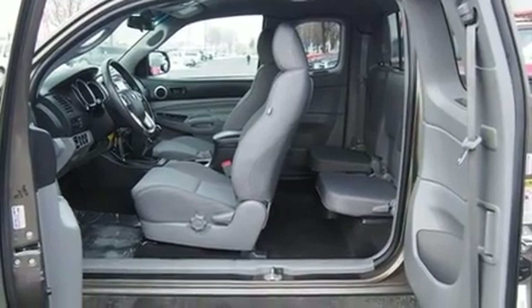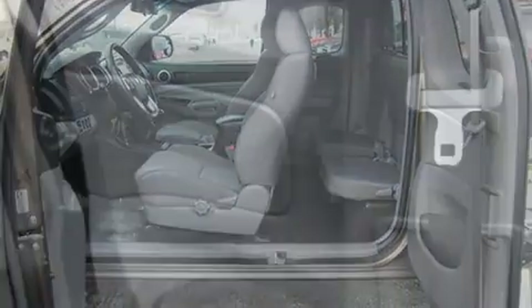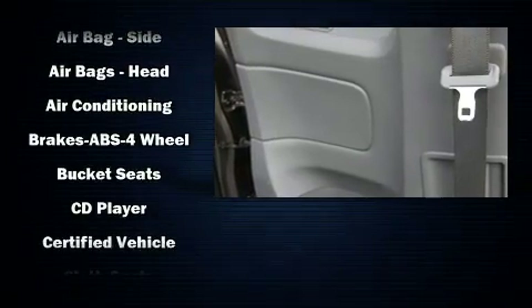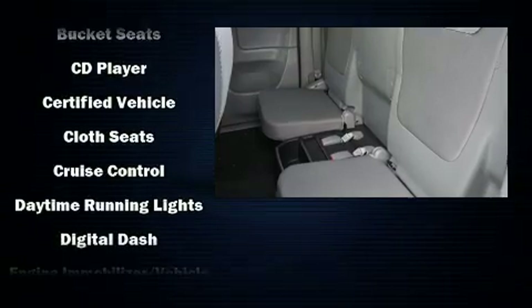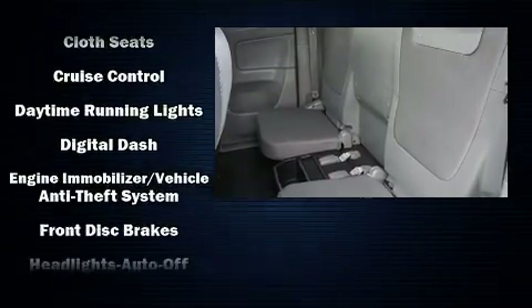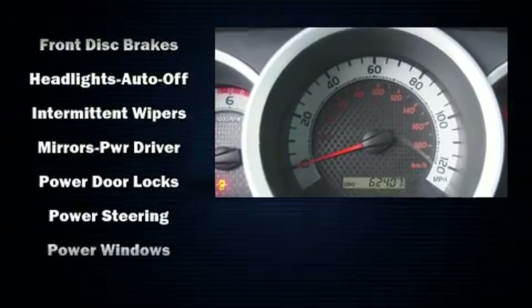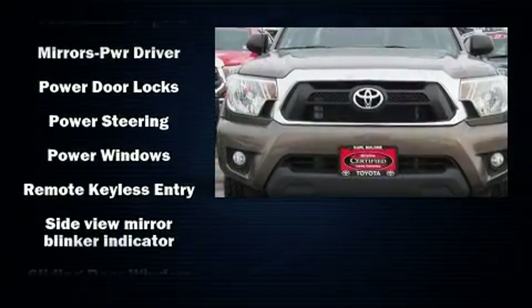Toyota ensures the safety and security of its passengers with equipment such as traction control, brake assist, anti-whiplash front head restraint, ignition disabling, and ABS brakes. With electronic stability control supplementing mechanical systems, you'll maintain precise command of the roadway.